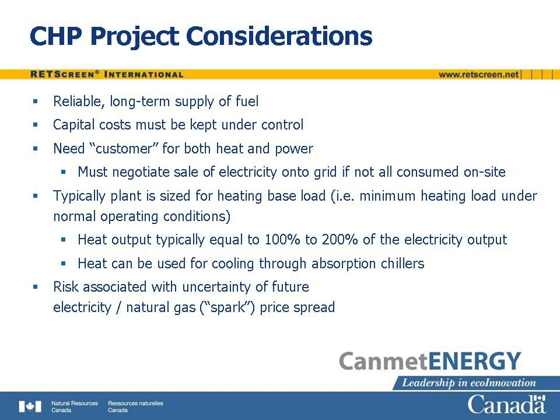The success of a CHP project is influenced by a number of risk factors. First, for equipment designed to be used with a particular fuel, there must be a reliable, long-term supply of that fuel. Second, construction of the project must be carefully managed to keep capital costs from escalating beyond their budgeted levels. Third, the demand for heat and power has to be positively correlated. An on-site heat load requiring a large fraction of the annual heat output of the plant must be present; otherwise, the waste heat will not be productively employed. Conversely, if the electricity cannot all be consumed on-site, then the long-term sale of electricity onto the grid must be negotiated.